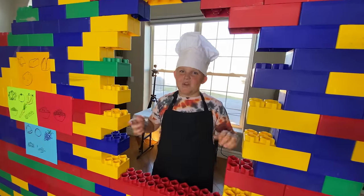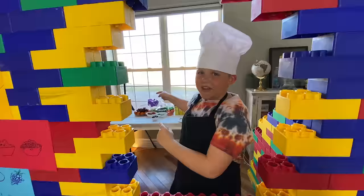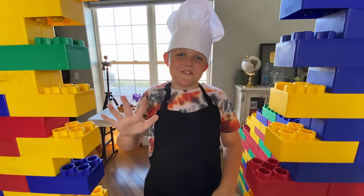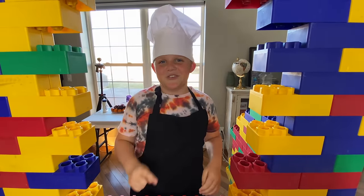Hey guys, welcome to Kyle's Taco Shop where I have to memorize the customer's orders and then make them. Then they rate me 1 to 5 stars, and the goal for today is 15 stars. Let's do this.